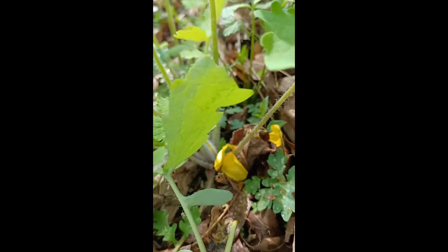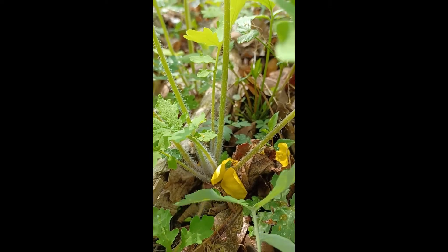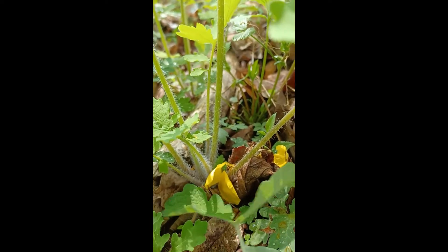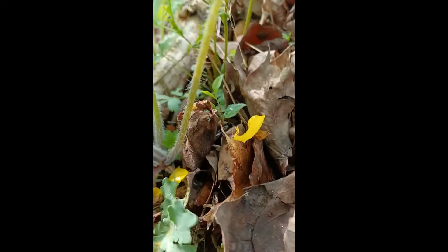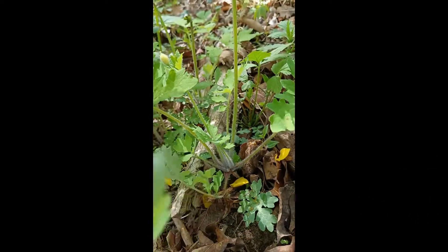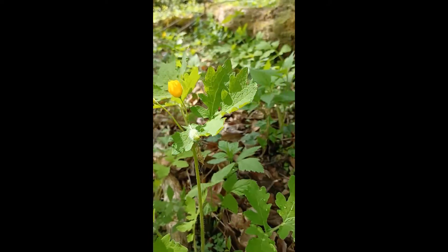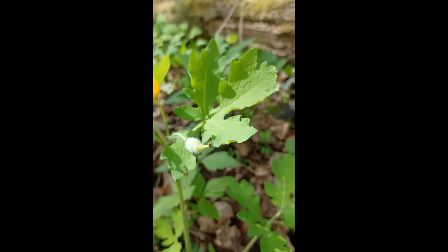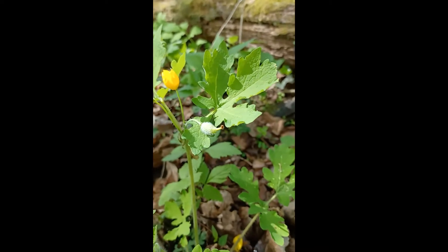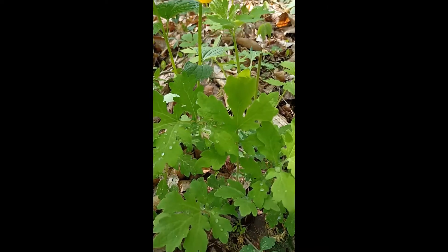The other leaves emerge from one central point, and they're very fuzzy. There's a rhizome underneath here — it's very thick and it tends to ooze yellow sap. The leaves are lobed and kind of wavy. They almost have a ferny appearance when they first start to emerge.